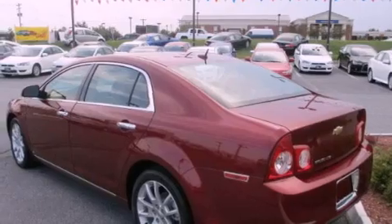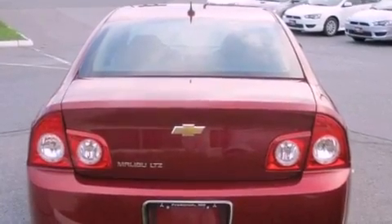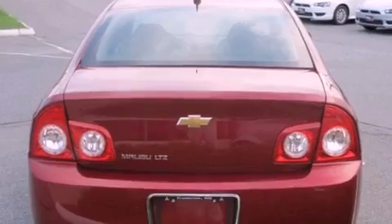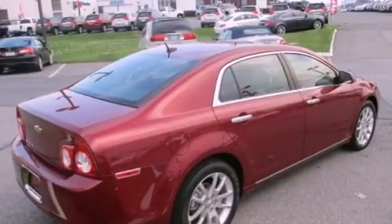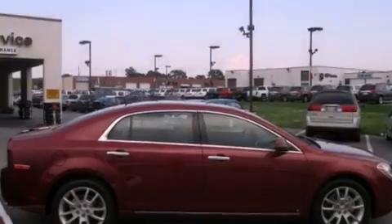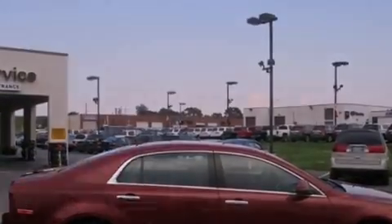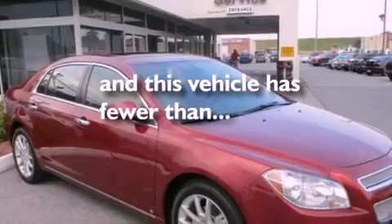All of the following features are included: traction control and stability control systems, cruise control, steering wheel mounted controls, a leather interior, cargo tie-downs, an engine immobilizer theft deterrent system, OnStar, brake assistance technology, a rear window defroster, and this vehicle has fewer than 41,000 miles on the odometer.